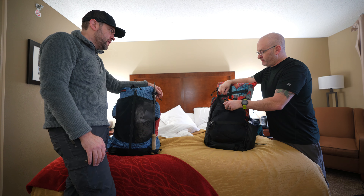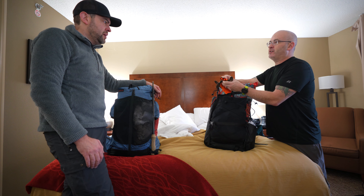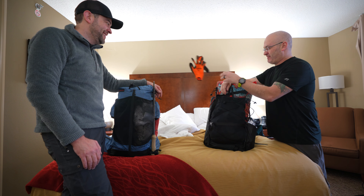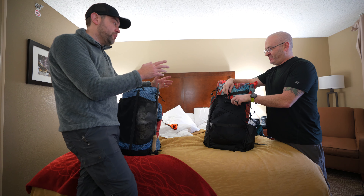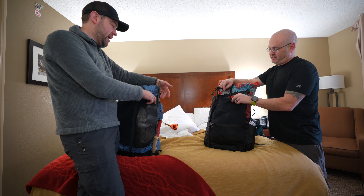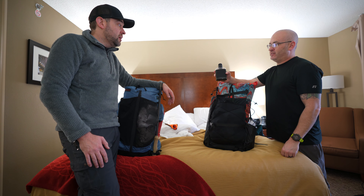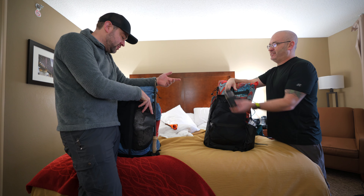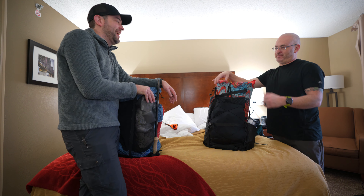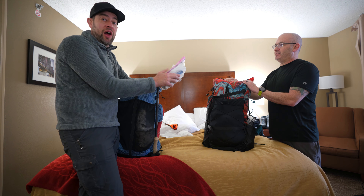In the back seat pocket, Ben keeps some camp gloves for picking up firewood since he doesn't like cutting wood. He also has a little alcohol, and a poop kit in the back.